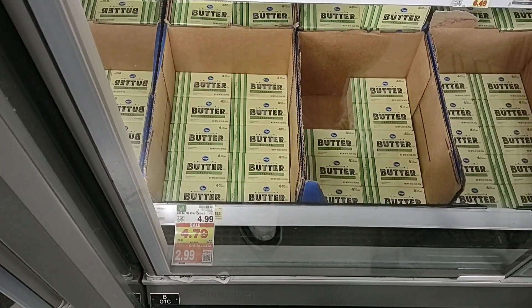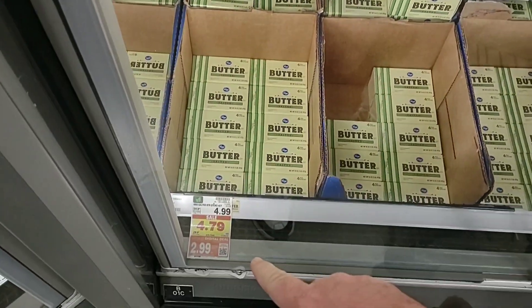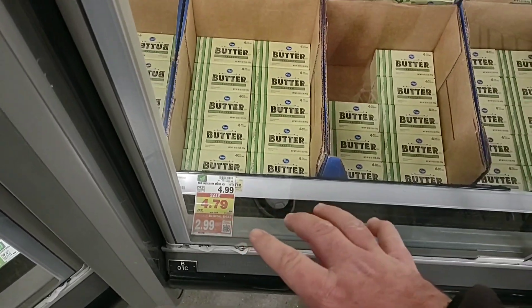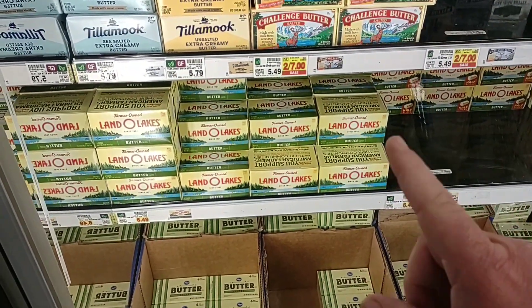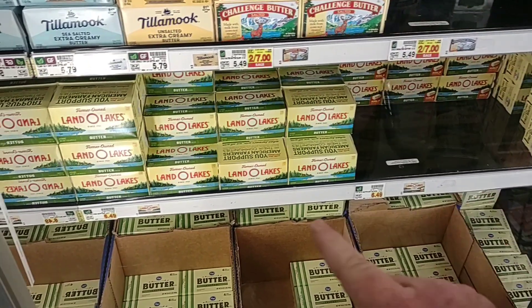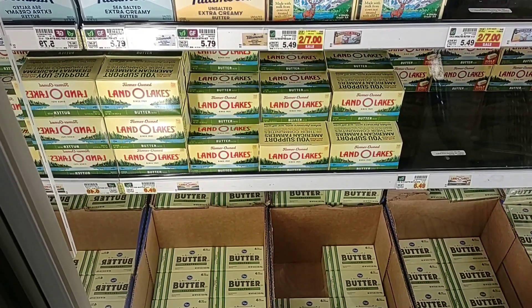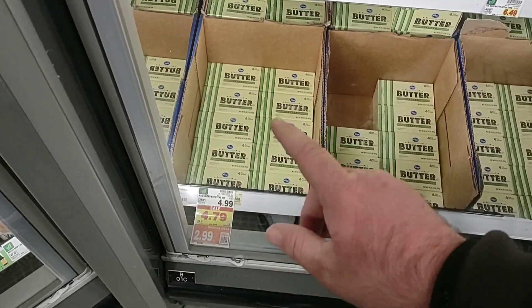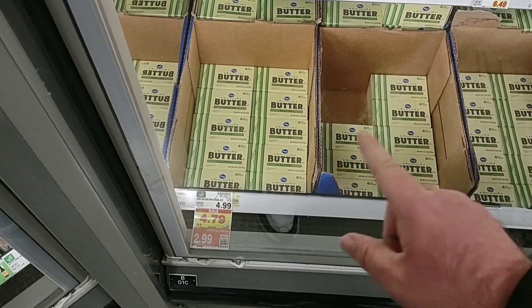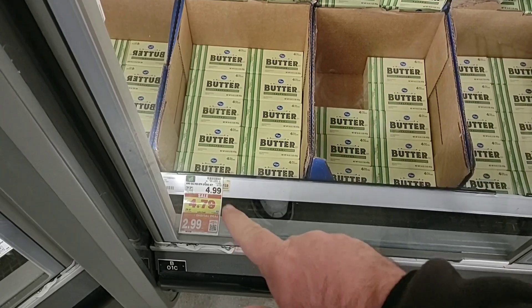Great deal on Kroger butter — salted and unsalted — $2.99 on the digital coupon. That is $2 off. I hope people were able to stock up on Land O'Lakes last week; it was $3.49 on digital coupon, but now the price is $6.49 and continuing to go up. Butter is just going through the roof. You can get the Kroger butter five times at $2.99 with the digital coupon.